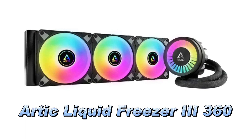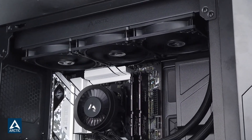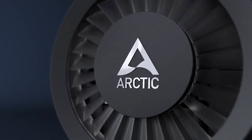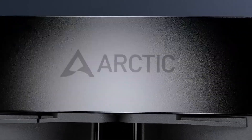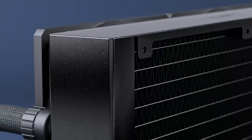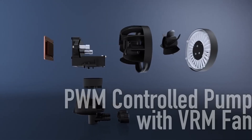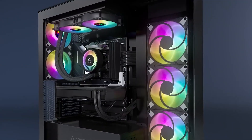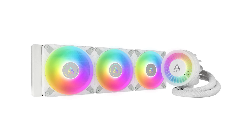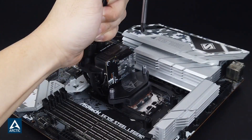Number 2. The Arctic Liquid Freezer 3rd 360 is a high-performance all-in-one CPU water cooler designed for both Intel and AMD processors. It features a 360mm radiator equipped with three 120mm fans, delivering efficient heat dissipation. The cooler is compatible with Intel's LGA 1700 and upcoming LGA 1851 sockets, as well as AMD's AM4 and AM5 sockets, ensuring broad compatibility. One of its standout features is the PWM-controlled pump, which adjusts its speed based on the CPU's temperature, providing optimal cooling performance while minimising noise levels.